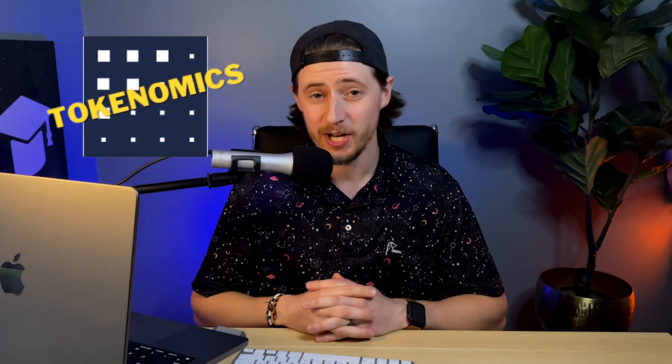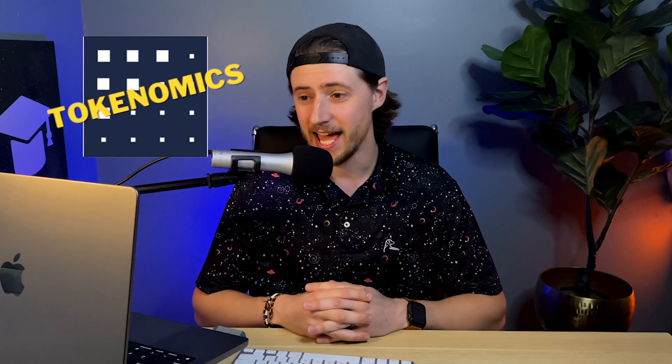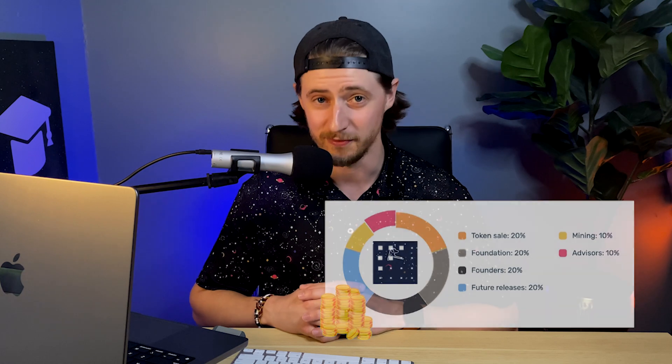The Fetch.ai coin is FET, and it's used to trade value along with serving as a payment mechanism for all transactions. FET has no maximum supply, but currently there are 1.1 billion in circulation. According to Cryptorank.io, the FET token sale went as follows: 20% went to the token sale, 20% to the foundation, 20% to the founders, 20% to future releases, 10% to mining, and 10% to advisors. If you're excited about Fetch.ai, FET is available on Coinbase, Binance, Gemini, KuCoin, and Crypto.com.